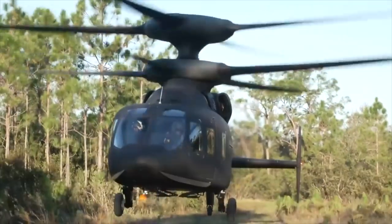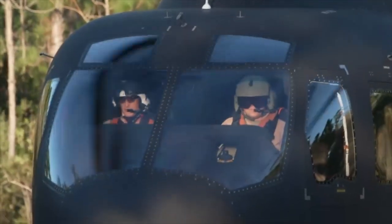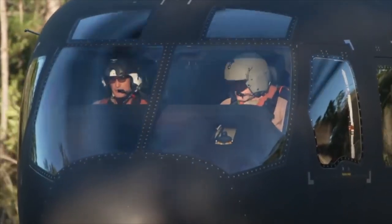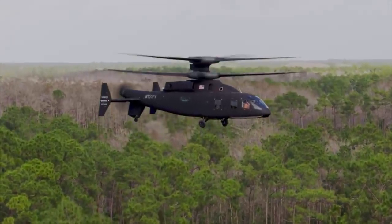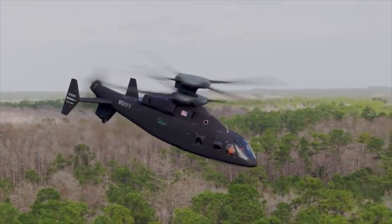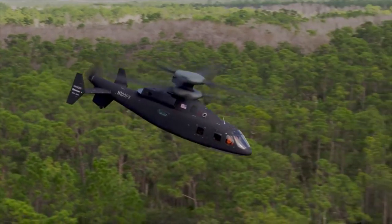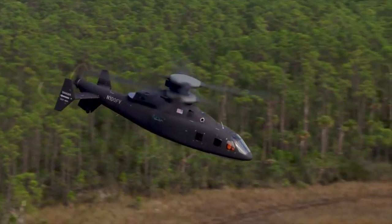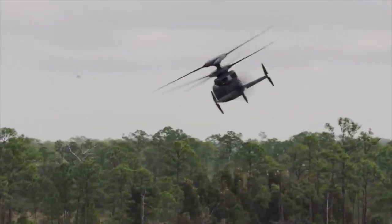The advantages of coaxial rotors include high speed — coaxial rotors can achieve higher speeds compared to traditional single-rotor helicopters. The addition of a pusher propeller at the tail makes this helicopter one of the fastest in the world. Currently, it can reach up to 300 miles per hour, with the final version expected to reach speeds of 360 miles per hour.